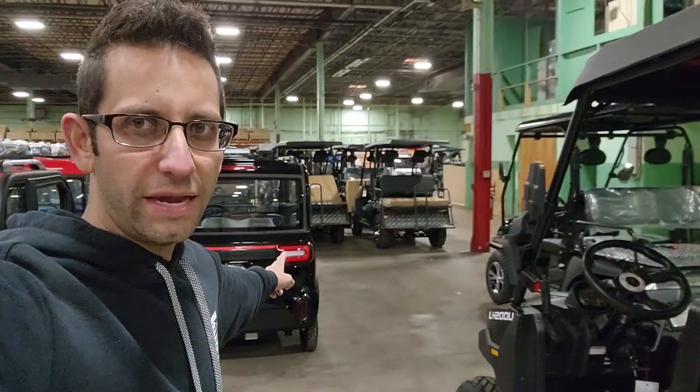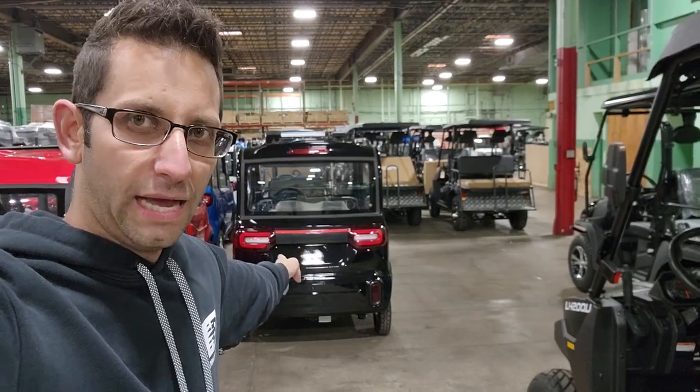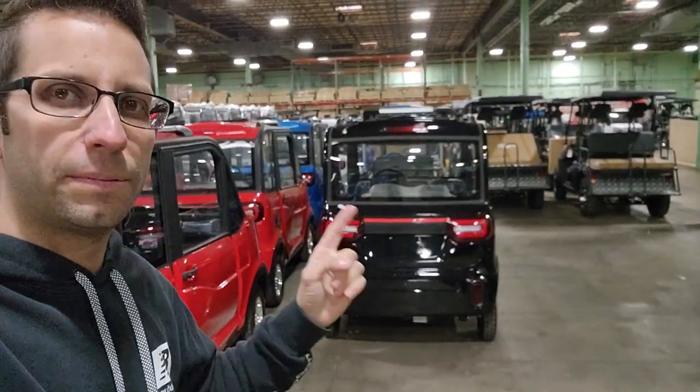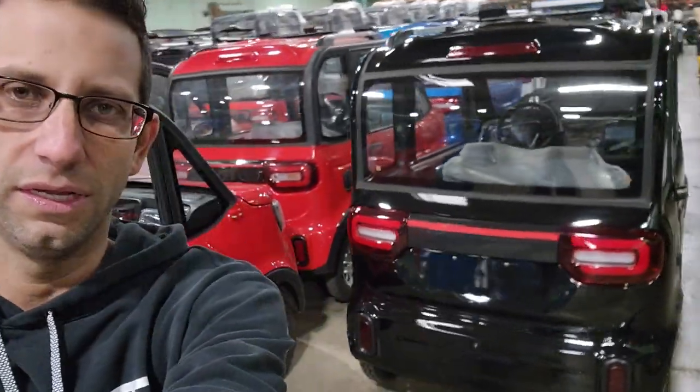So call us up. Marden, thanks for your business. Here it is. We're going to go ahead and get working hard on it for you and you can pick it up here in just a few short days. See you soon and so long.